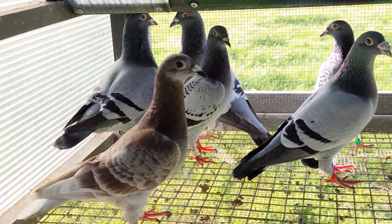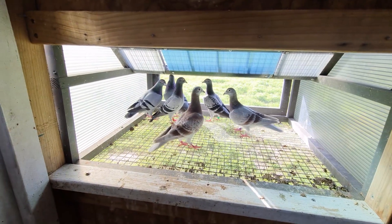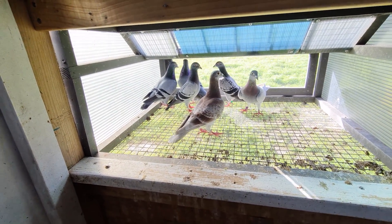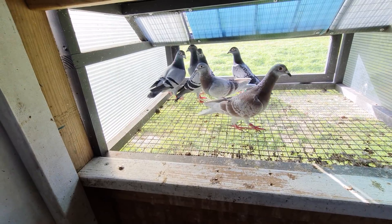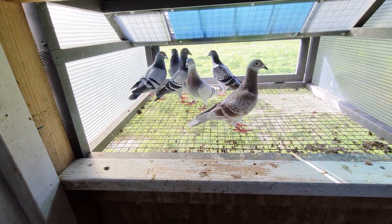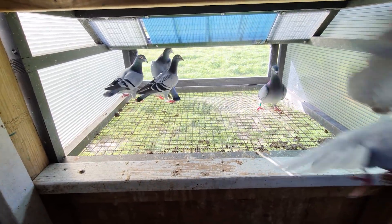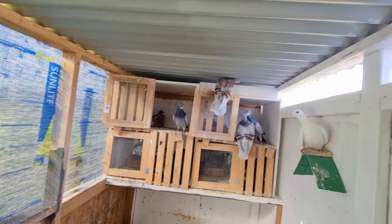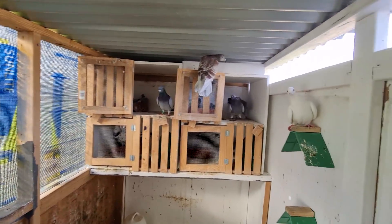I'll tell you what, these new cocks here — hopefully I'll have a better look at these guys when the weather calms down. I'll set the tripod up and we can get out and have a bit of a handle on them and get a closer look. At the moment they're super wild and I don't really want to stress them out too much. Let's go and have a look at the other birds anyway.